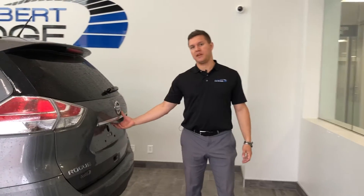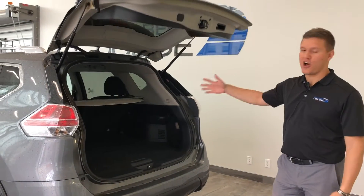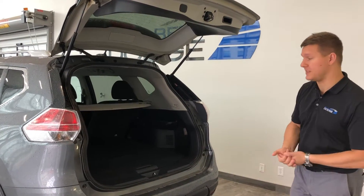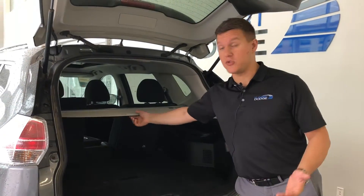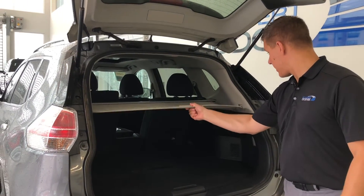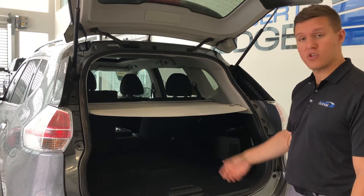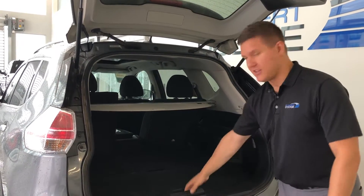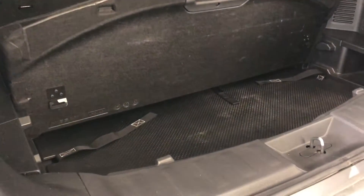Lovely trunk space for this small mid-size SUV. Lots of space for that extra pet, those groceries, whatever it is that you may be taking on your daily commute. Also on this used vehicle, your privacy screen that pulls right out and in whenever you want it to — pops right out just like that — and a little bit of extra storage underneath for your belongings.